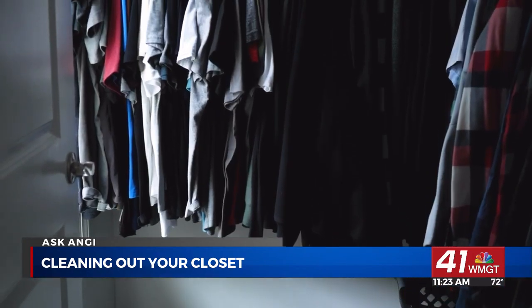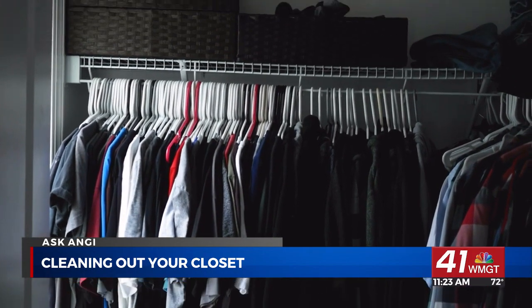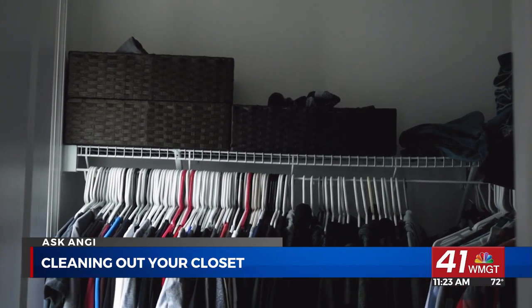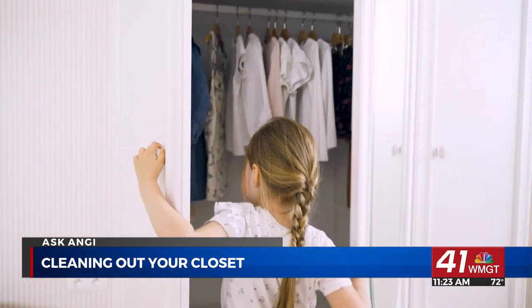The size of your closet matters. Large closets can hold more clothes without looking messy, but that's not always a good thing — if you have a large closet, make sure you're not holding on to clothes simply because you have the space for them. Small closets can fill up pretty quickly, which means you need to stay on top of keeping them organized.